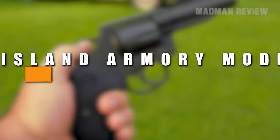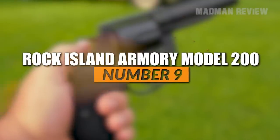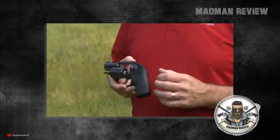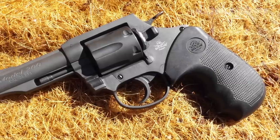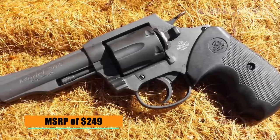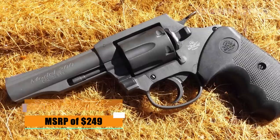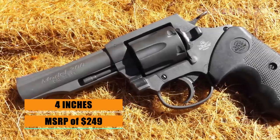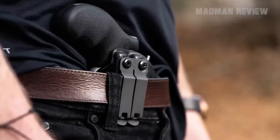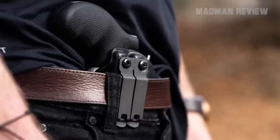Number 9: Rock Island Armory Model 200. If you're looking for a revolver that does not have to be super-concealable but should rather be super-affordable, the Rock Island Armory Model 200 is a great option. For an MSRP of $249, you get a wheel gun with a barrel length of 4 inches chambered in .38 Special. You can still carry it concealed with some effort, and the longer barrel gives the .38 Special rounds some extra performance.